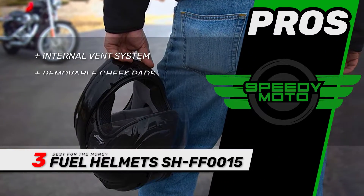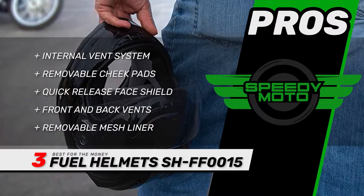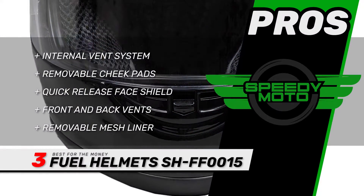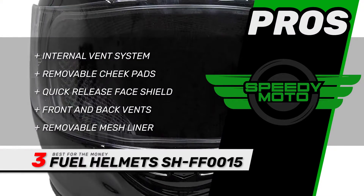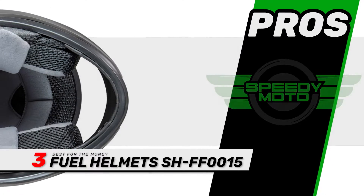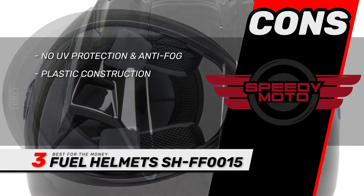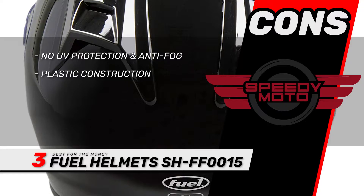Its pros are: it has an internal vent system, the cheek pads are removable, the face shield protects your face and quick releases, the front and back vents improve airflow for a cooler head, and the removable mesh liner is easy to clean and adds extra comfort. However, the shield doesn't protect from UV or fog, and the plastic construction doesn't offer much protection.